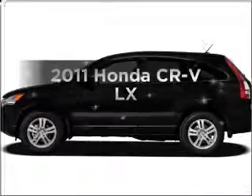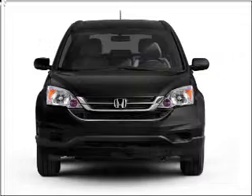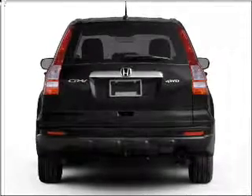Introducing the 2011 Honda CR-V. This is the set of wheels you've been looking for, with an efficient four-cylinder engine connected to a smooth-shifting five-speed automatic transmission. The anti-lock braking system will keep you safe on the road.